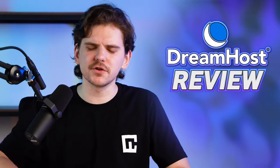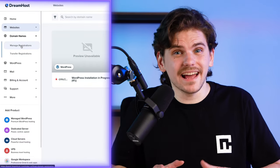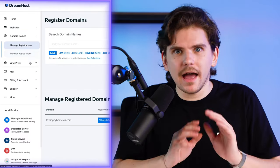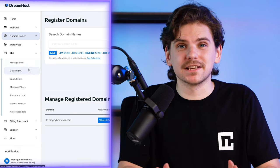Hey there, buckle your seatbelts. I'm doing a DreamHost review 2023. I'm going to show you all the good and bad aspects. And by the end, I hope you'll find DreamHost a great web hosting provider for beginners. Let's find out why in my DreamHost review.